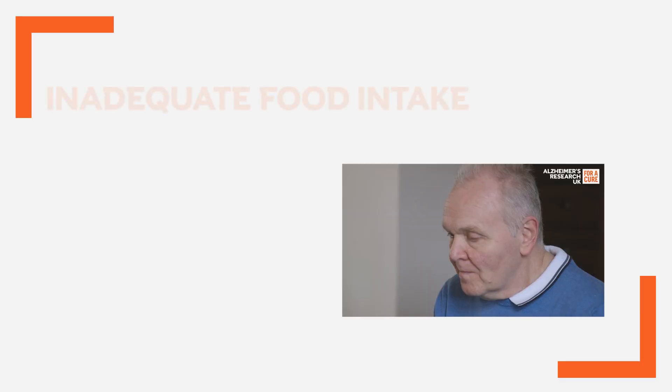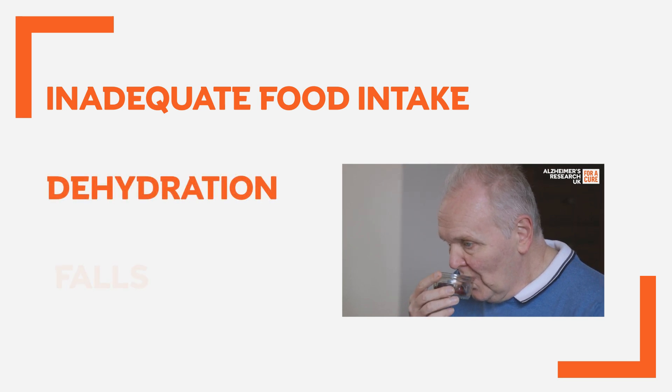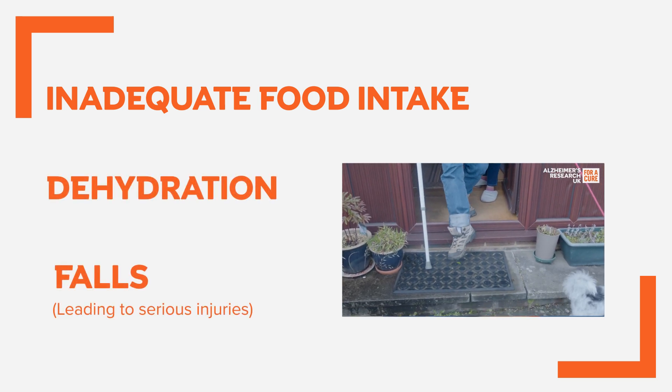Other causes of death in people with dementia include inadequate food intake and dehydration, falls which can lead to serious injuries, and poor management of other common health conditions like diabetes or blood pressure.